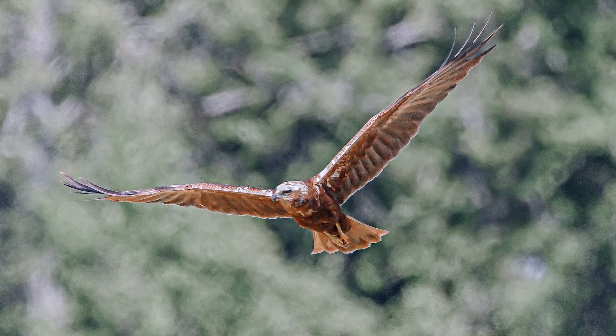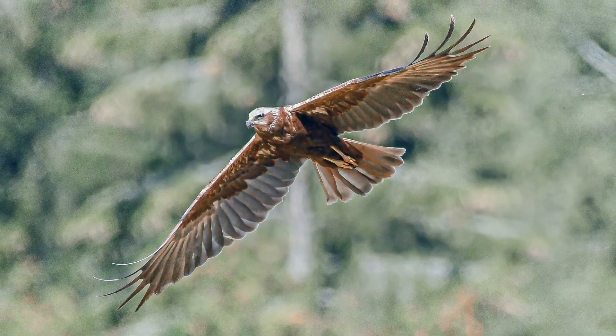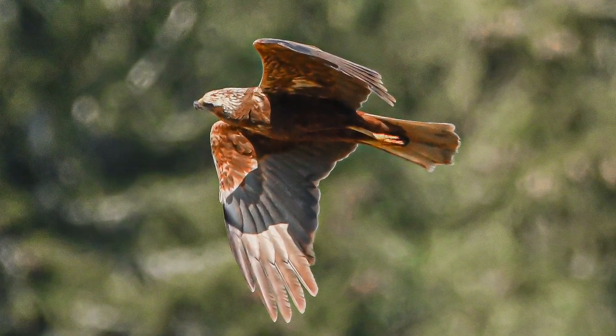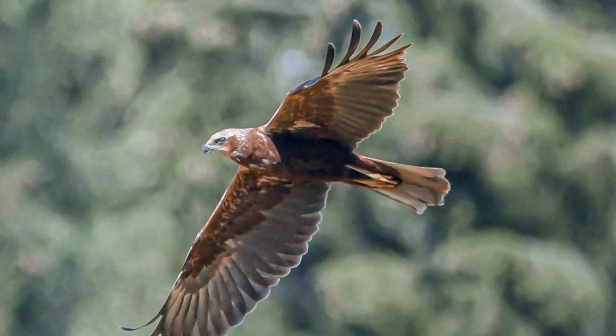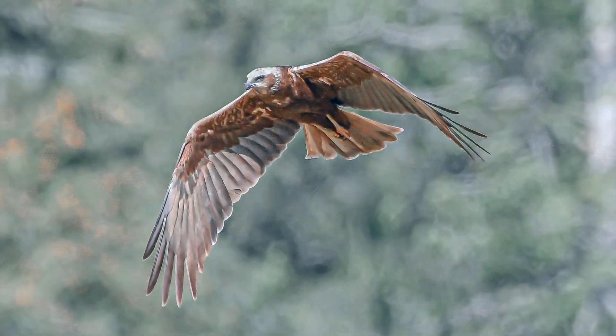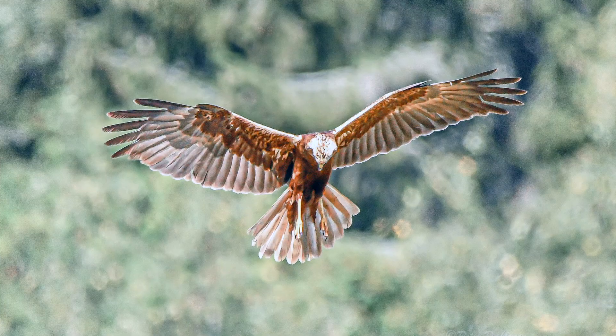It is a day with hard sun so it's difficult to get perfect photos. I have a little problem with focusing and I have the sun in my eyes partly, so it's a little bit hard, but I try the best I can to capture this beautiful Harrier when it's hunting.